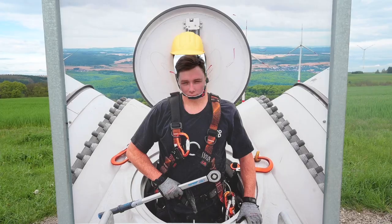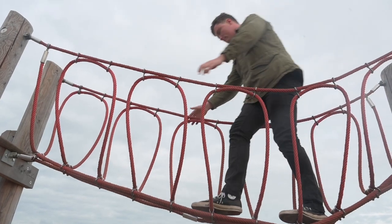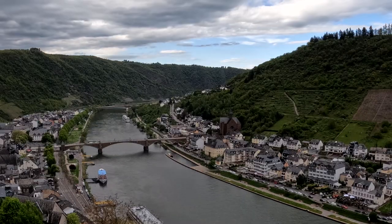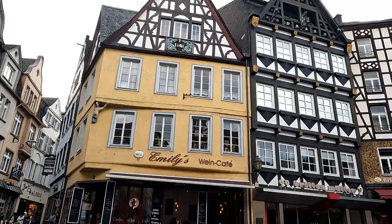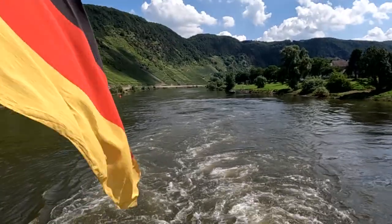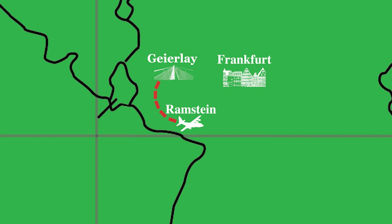Guten Tag and welcome back to Ramstein Road Trips. Today we're tackling one of the largest suspension bridges and exploring picturesque cities and castles known for their stunning vineyards and medieval architecture sprinkled alongside the Mosel River. Our first stop is the Geyerle Suspension Bridge, clocking in at only an hour and a half from Ramstein Air Base.